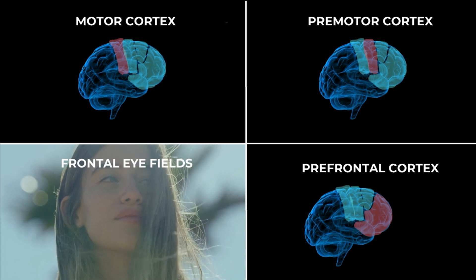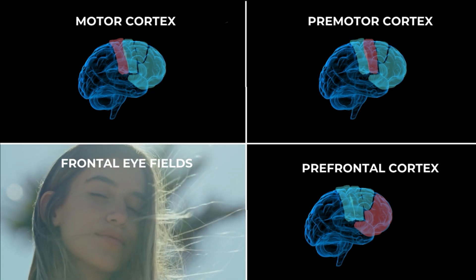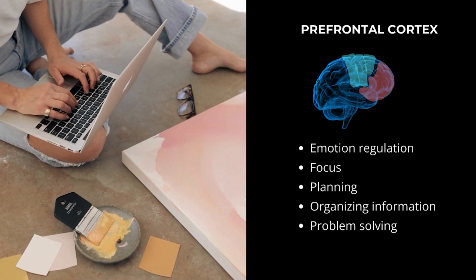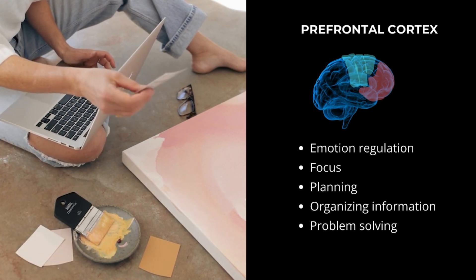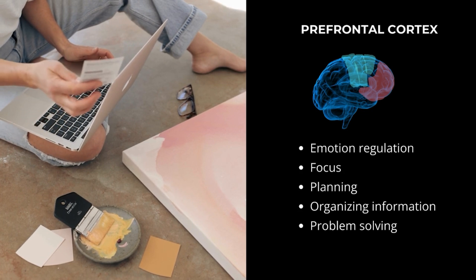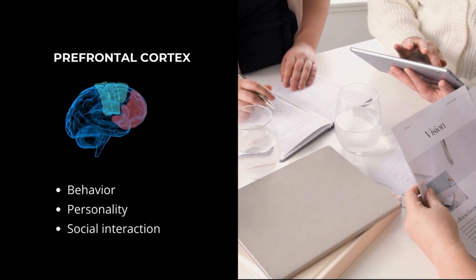The frontal eye fields control voluntary eye movements and visual attention. And the prefrontal cortex, which is the most front part of your brain, is involved in a wide range of executive functions like emotion regulation, focus, planning, organizing information, decision making, and problem solving. It plays a significant role in behavior, personality, and social interactions — so you can imagine how important these areas are for everyday action and behavior.